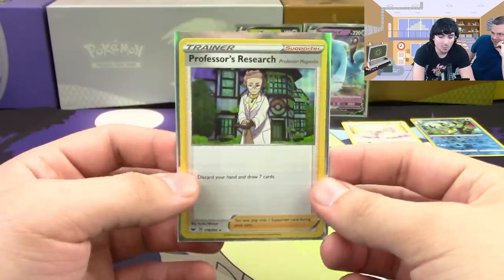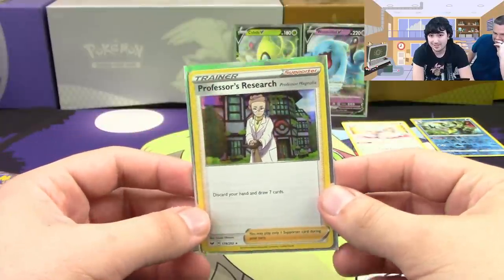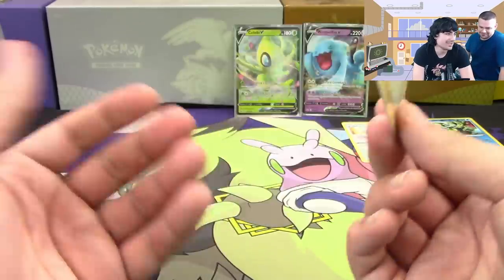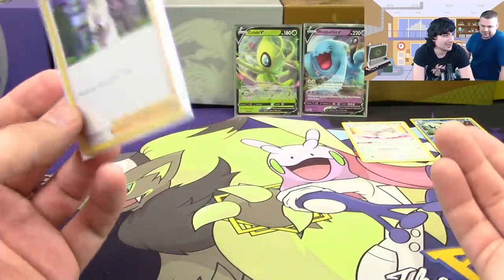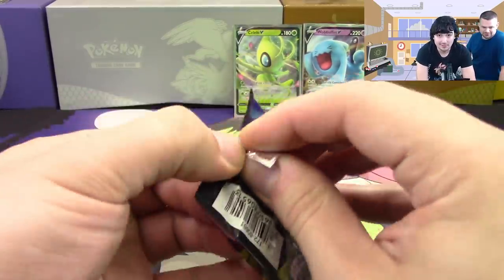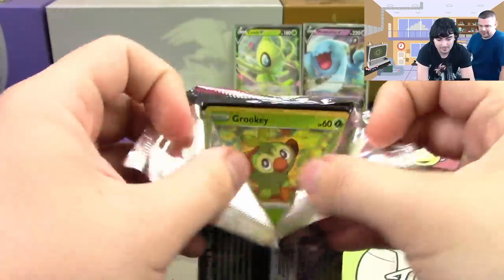Ferrothorn, a reverse Silicobra, and a Professor's Research hollow. I didn't realize that was going to be a hollow. Also the Marnie is a hollow too — a hollow supporter usually has some value. Plus it's our new pitch-draw-seven, which we haven't had for a bit — we didn't have it at all in Sun and Moon.